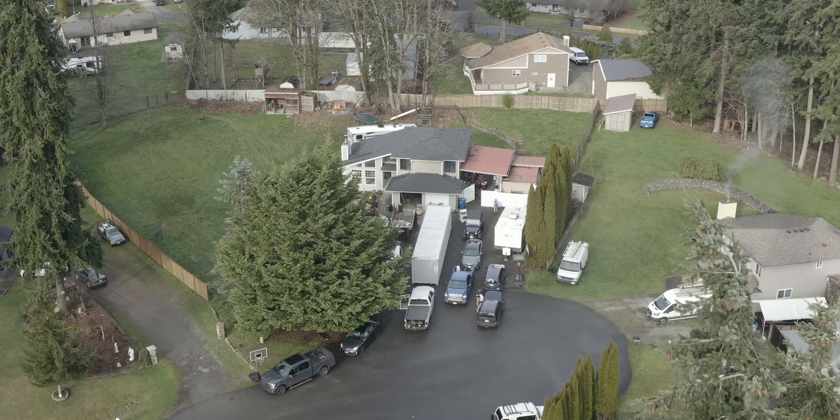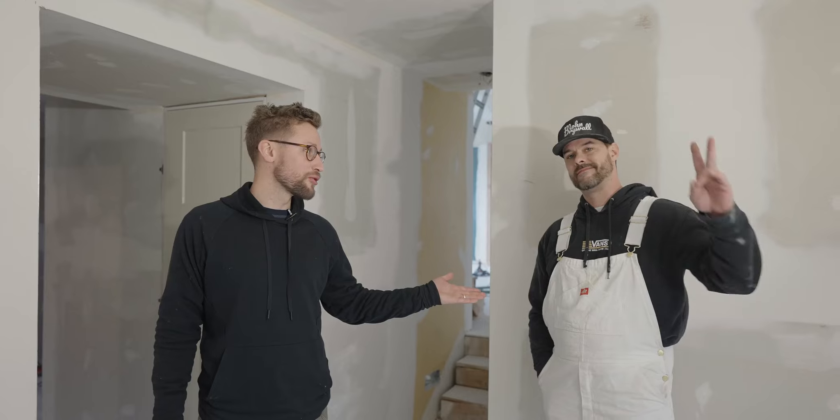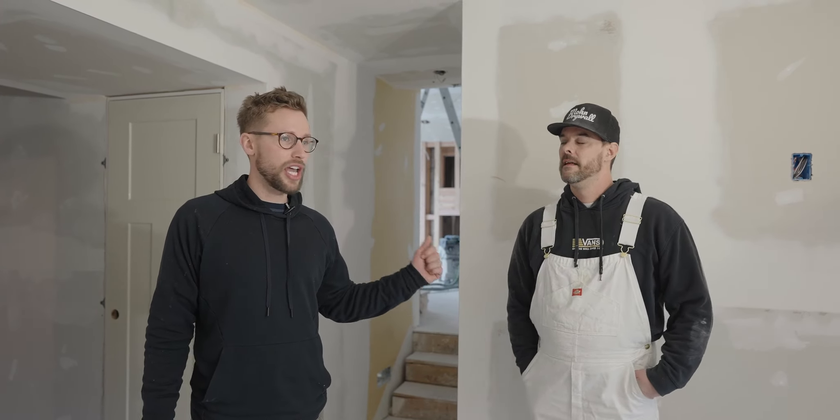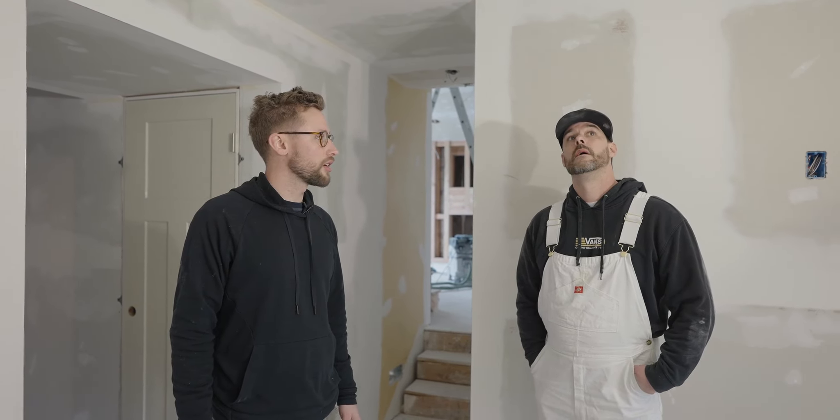Just wanted to give a shoutout to Moe Drywall — Mike! We use them exclusively as our drywaller, I think for about four years now. Things are going well, so far so good. I just want to give him the opportunity to educate you on some of the processes he does. I basically just let Mike handle it — I'm like, Mike, drywall, fix it. Popcorn was a big deal in this house.